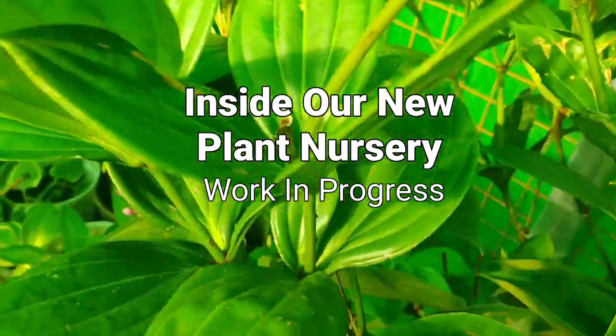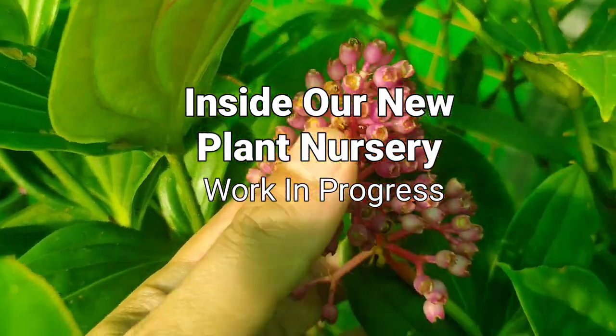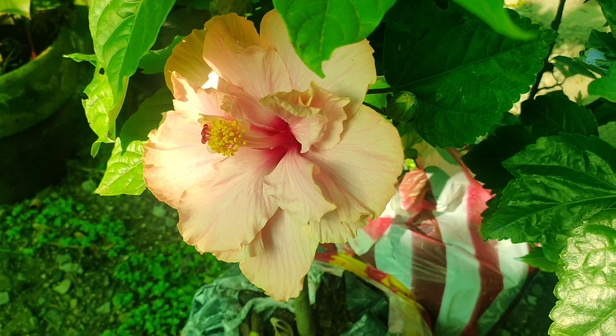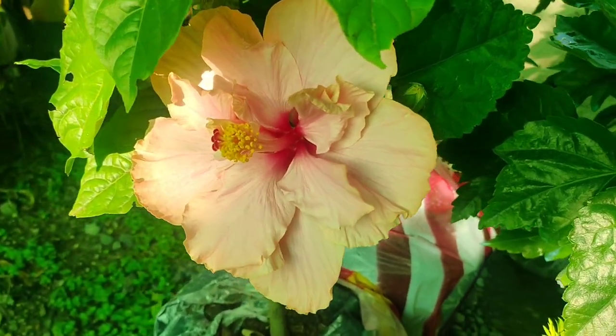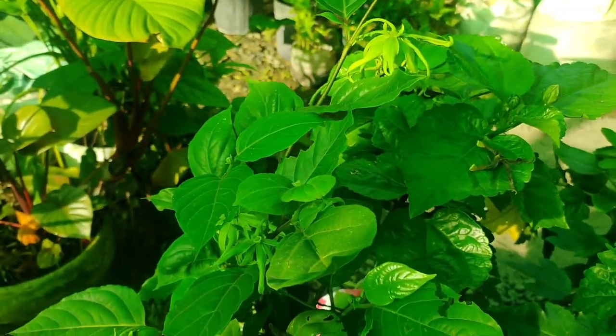Hey! Kamusta? So what's inside our new plant nursery? Here I'm gonna show you some of the plants. We have several double petal gumamela and of course we have the Ilang-ilang.